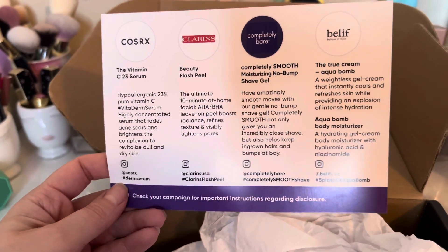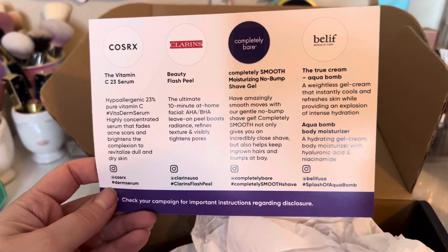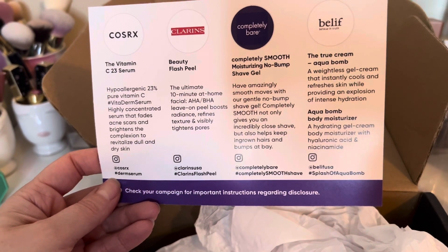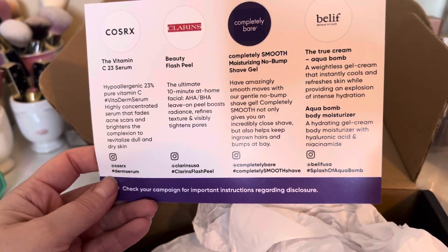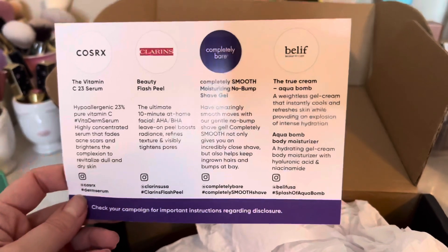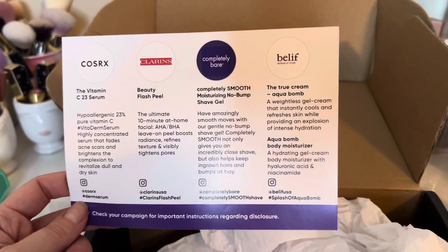The serum revitalizes dull and dry skin. Then we have the Clarins Flash Peel — a 10-minute at-home facial with AHA and BHA. It's a leave-on peel that boosts radiance, refines texture, and visibly tightens pores.